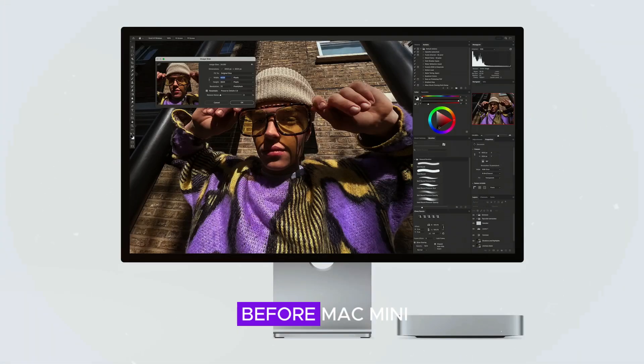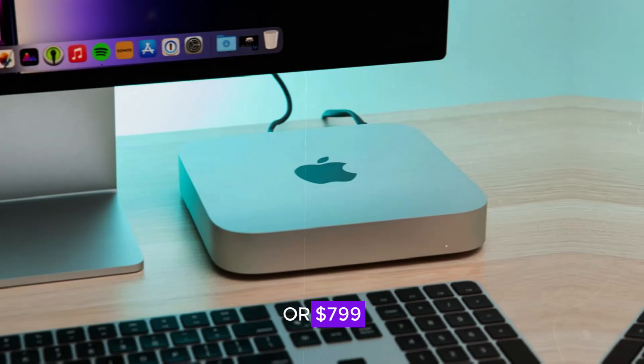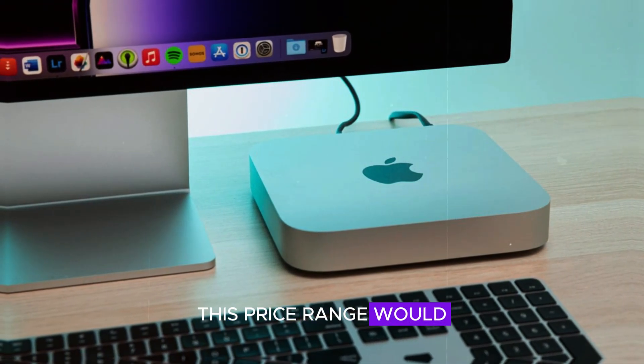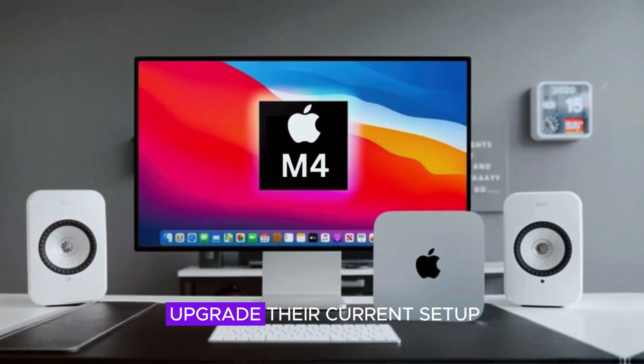As for pricing, the M4 Mac Mini is expected to be competitively priced at $699 or $799. This price range would make it an attractive option for both new users and those looking to upgrade their current setup.